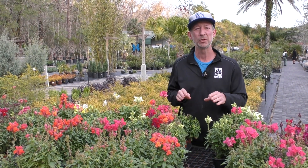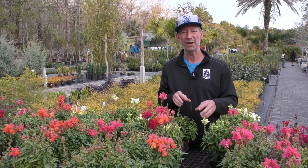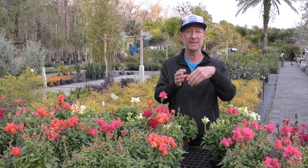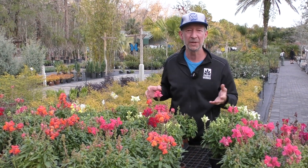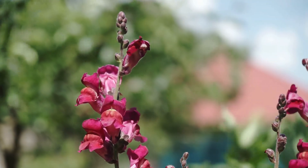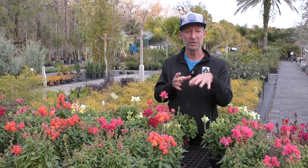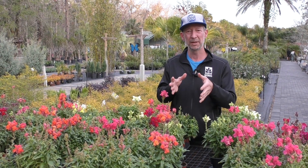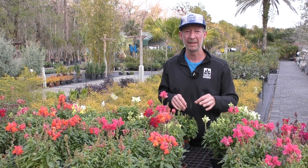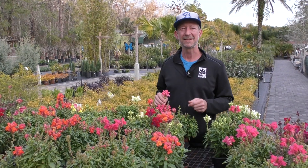Come check them out. We carry the dwarf varieties, which are a little more reliable. The old-fashioned ones that got really tall — a lot of times they snap and bend. If you've lived here in northeast Florida long enough, you know we have a lot of windy weather, and that windy weather can cause them to snap and break. These are more compact, although still vertically oriented, so they hold up to the winds much better. We have several varieties here at Earthworks. See you next time.